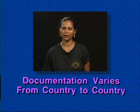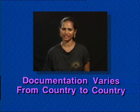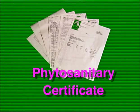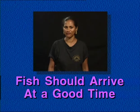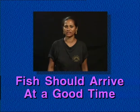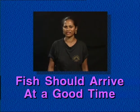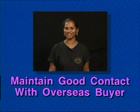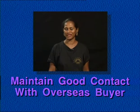A copy of the airway bill needs to be faxed to the buyer or agent at the destination. Check that the following documents are needed: invoice, packing list, export license, quality inspection certificate and phytosanitary certificate. Each destination has a good and a bad time for fish to arrive. Avoid weekends and holidays when fewer customs staff are working, as this could delay clearing your fish. Pick an arrival time early in the day so that it can be moved on without delay. Regular contact and a good working relationship with your overseas buyer should help you avoid many of these pitfalls.